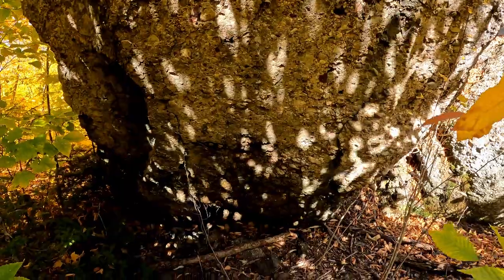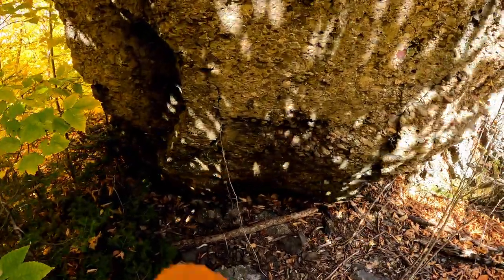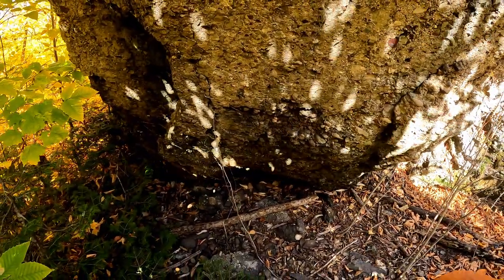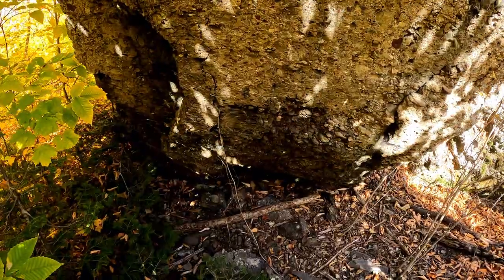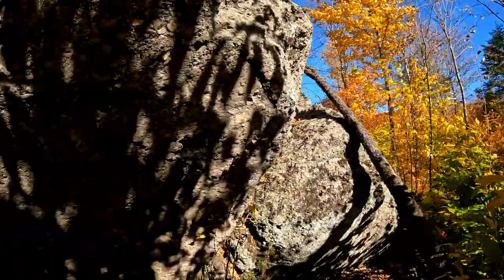Isn't that something? Look at it burnt down here where the Native Americans used to sleep under it. See, there was a fire under that. That's pretty cool. Isn't that neat?